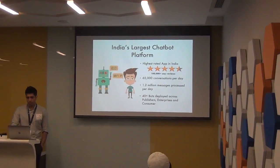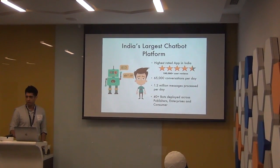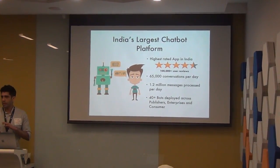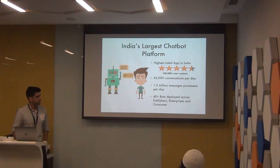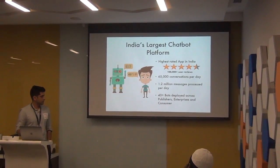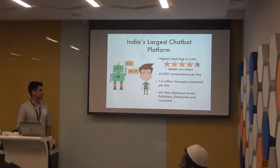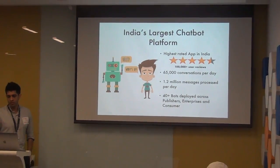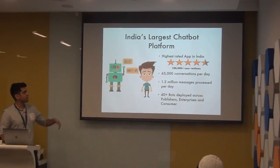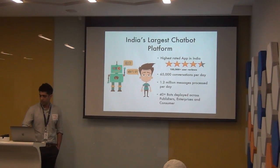Haptic is a chatbot platform — the largest one in India. You might have heard about the Haptic app on the Play Store, but we also have a publisher and enterprise part of the business. Across all of these, we have more than 50 bots deployed. We process about 1.2 to 1.3 million messages every single day, culminating in about 65,000 conversations. The consumer app is one of the highest-rated apps on the Play Store at 4.5 stars with more than 100,000 user reviews.